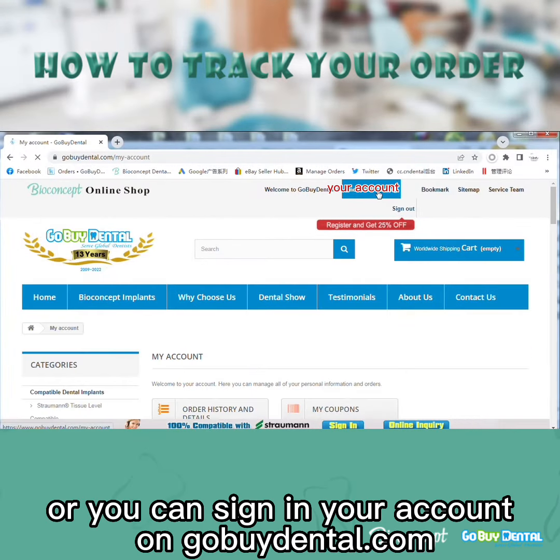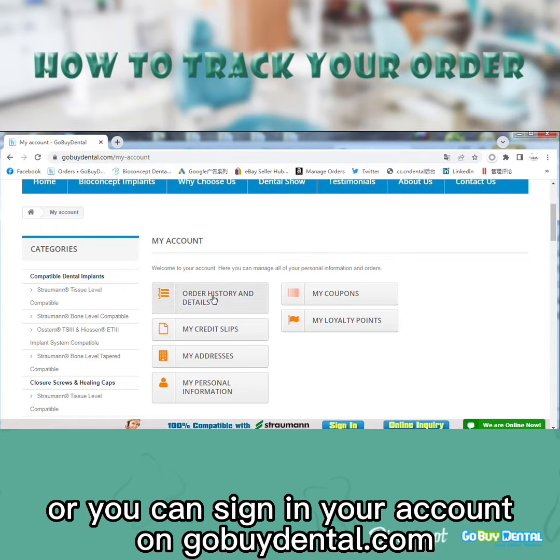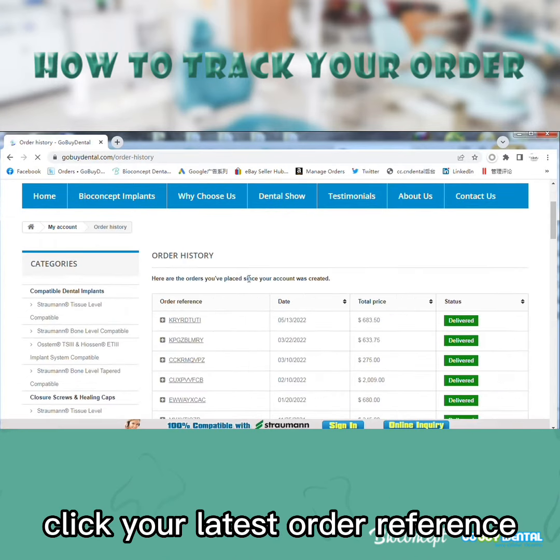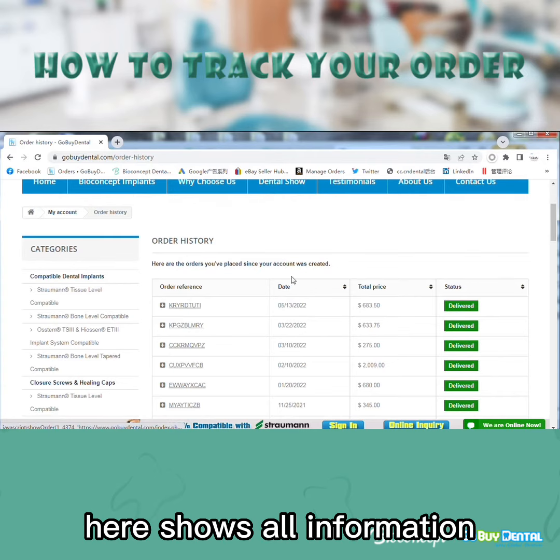Or you can sign in to your account on gobydental.com, choose order history and details, and click your latest order reference. Here it shows all the information.